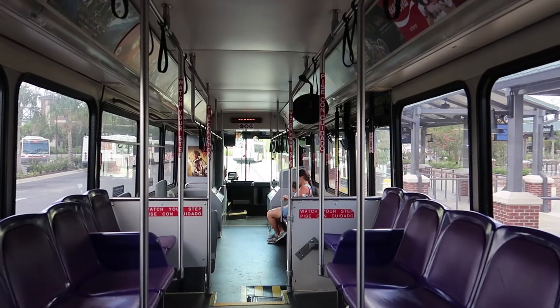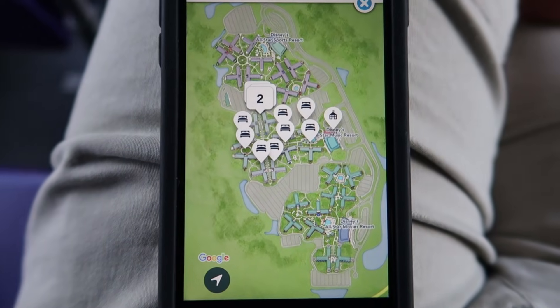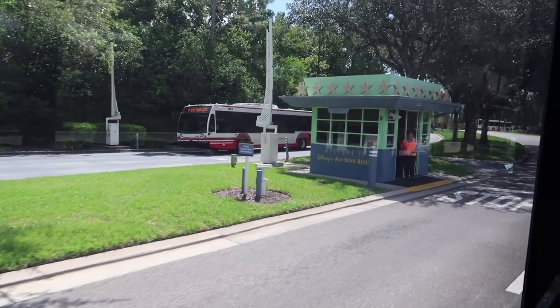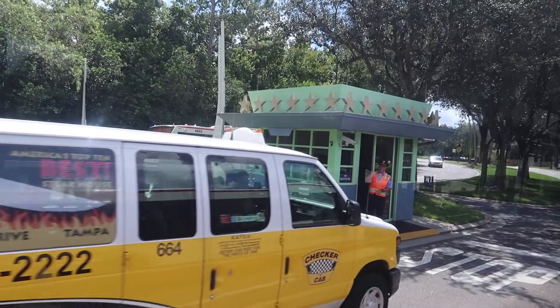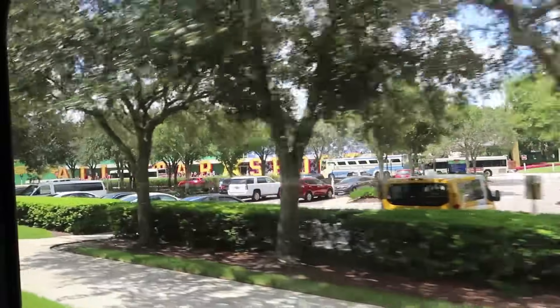I'm king of the bus. Looking on the map, it looks like all three are in a pack. Welcome to the All-Star Resort. Passing by All-Star Sports first. This is pretty cool — I like the giant words on the outside of the building.